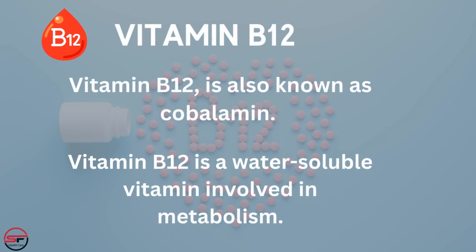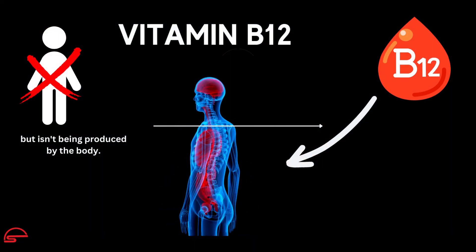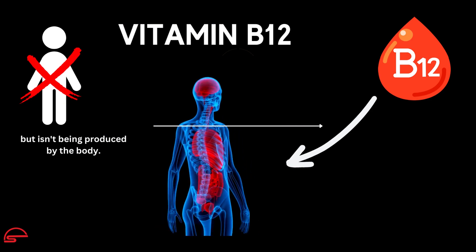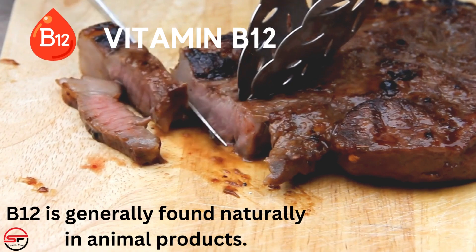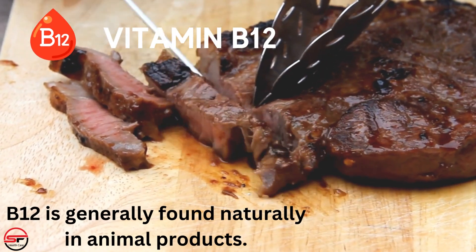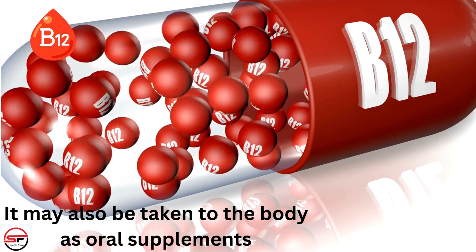Vitamin B12 is also known as cobalamin. It is a water-soluble vitamin involved in metabolism. Vitamin B12 is an essential vitamin that the body needs but isn't produced by the body. B12 is generally found naturally in animal products, and may also be taken into the body as oral supplements.